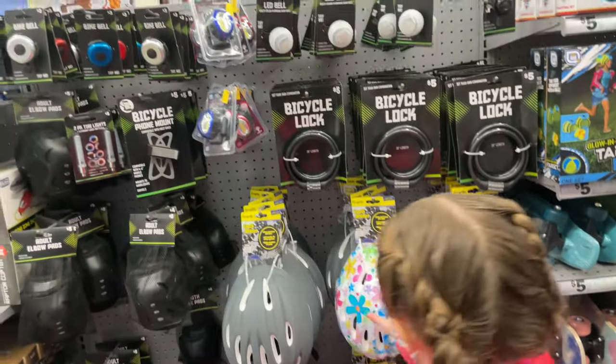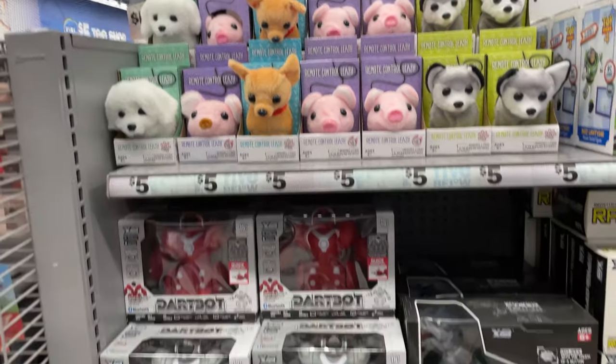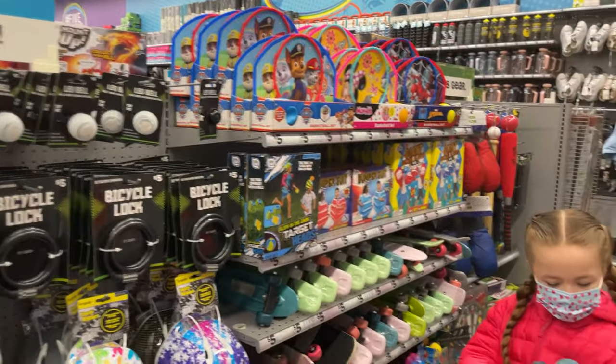They have bike locks, bike bells, cute little remote-controlled animals, and robots. There's definitely a lot of stuff here and it's so cheap — you can get so much more for your money.